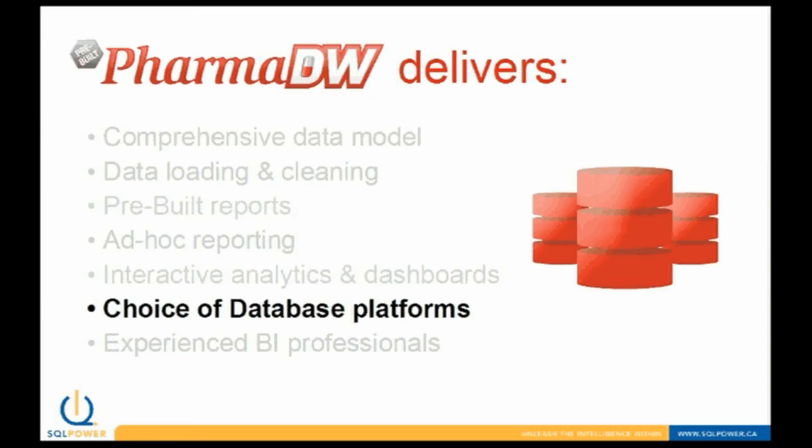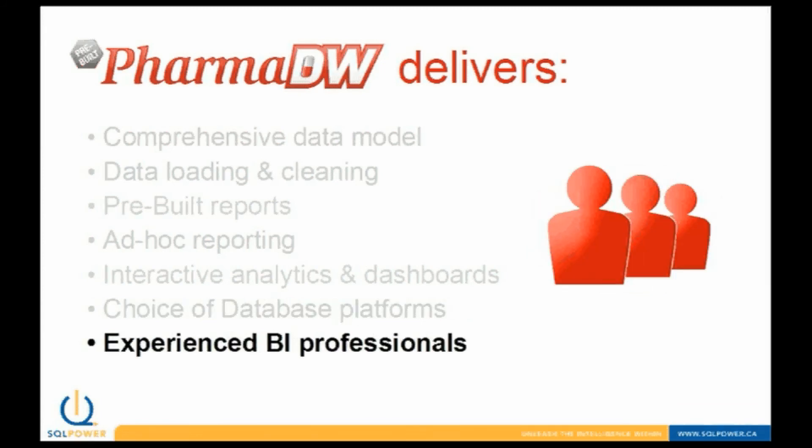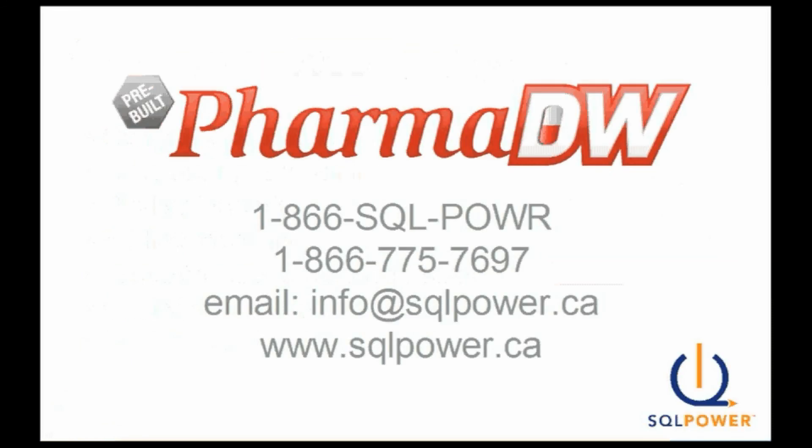PharmDW can be installed on the database platform of your choice. You will also have access to an experienced team of BI professionals who can customize the solution by adding new business areas and custom reports. That wraps up our brief tour of PharmDW. If you have any questions or if you'd like to schedule a more detailed discussion, please call us on our toll-free line at 1-866-775-7697 or email us at info@sqlpower.ca. Thanks for watching.